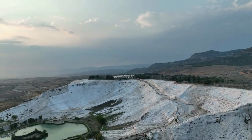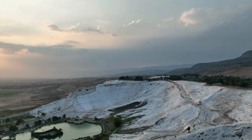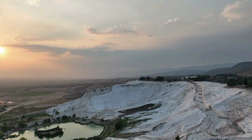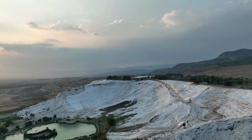Pamukkale has a rich historical background dating back to the Roman era. In its glorious days, it served as a spa city named Hierapolis, attracting visitors from all over the region. The mineral-rich hot springs were believed to have healing properties, and people would come to bathe in these waters.